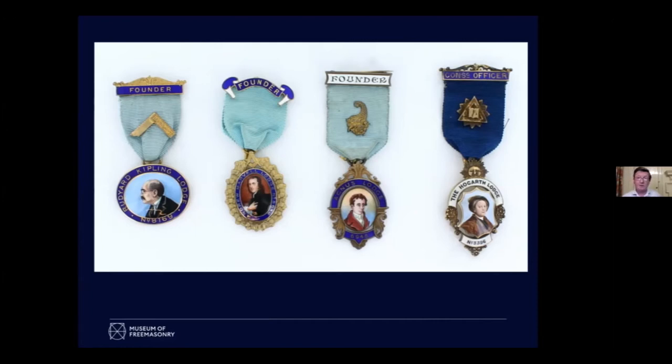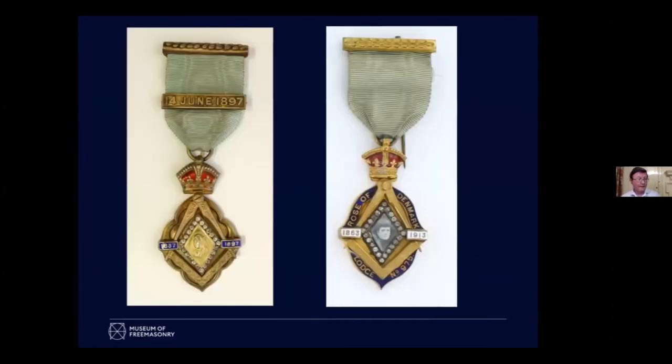Some of the most famous people of course are members of the royal family. These are the only women I feature tonight because we're looking at jewels from United Grand Lodge. There on the left is Queen Victoria, in the jewel that was given to all Freemasons who were members at the time of her Diamond Jubilee. She's the mother of the Grand Master — the future Edward VII — so that makes sense.